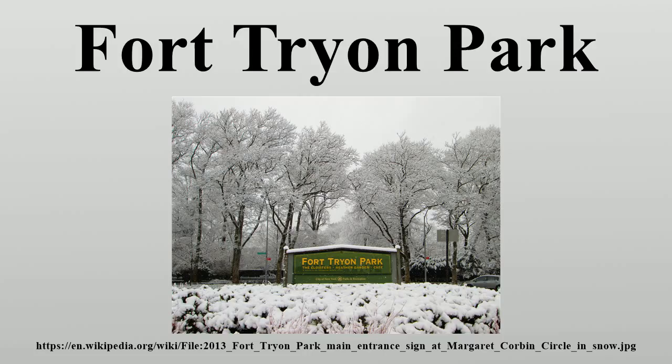The park is built on a formation of Manhattan schist and contains interesting examples of igneous intrusions and of glacial striations from the last ice age. The lower-lying regions to the east and north of the park are built on Inwood marble. Fort Tryon Park was added to the National Register of Historic Places in 1978 and was designated a New York City Scenic Landmark in 1983.